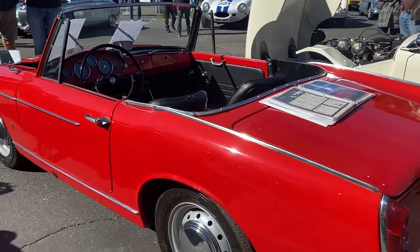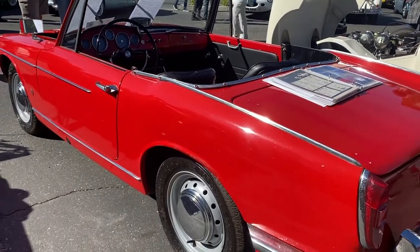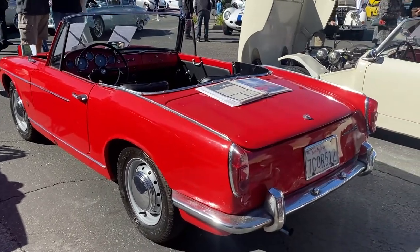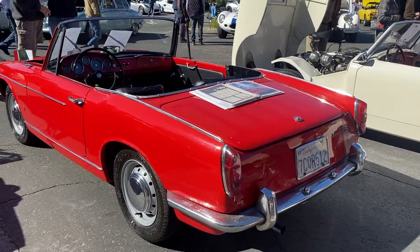It's a nice driver-quality car. I was just at the British car show at the Blackhawk Museum, and this thing really caught my eye. You just don't see these.